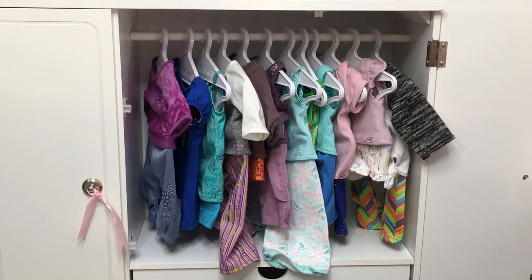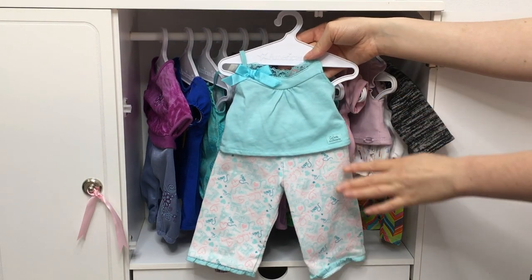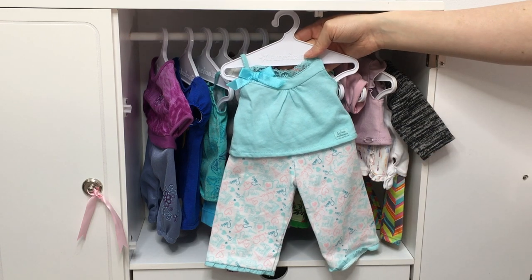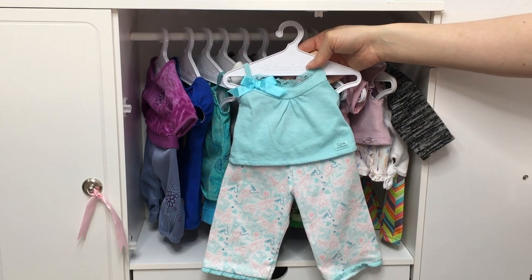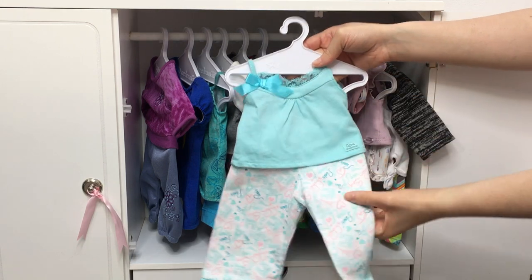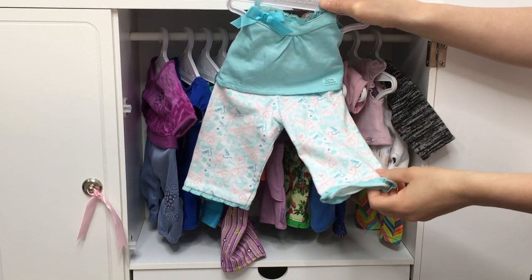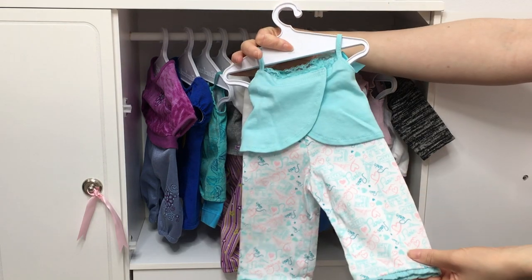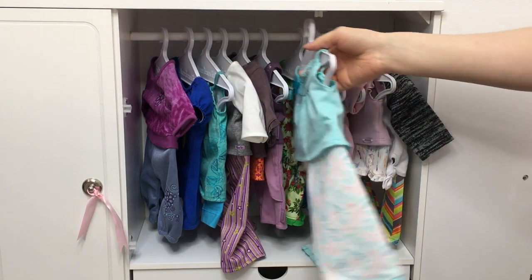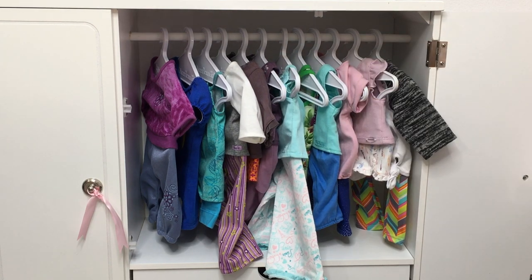One of my all-time favorite PJs would definitely be Grace's. Grace was one of my favorite Girl of the Year collections — I just love the Paris theme, and this one is definitely suited to her collection. It's light blue with a tank top, a small bow on the side, and lace on the top. But I love the pants — if you look at the detail, there's an Eiffel Tower, it says Paris, and there are different landmarks. The velcro is along the top of the tank top rather than down the middle like the other PJ sets.